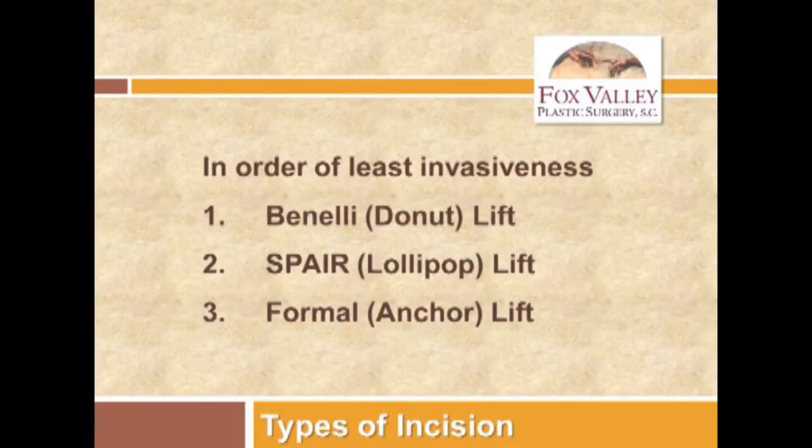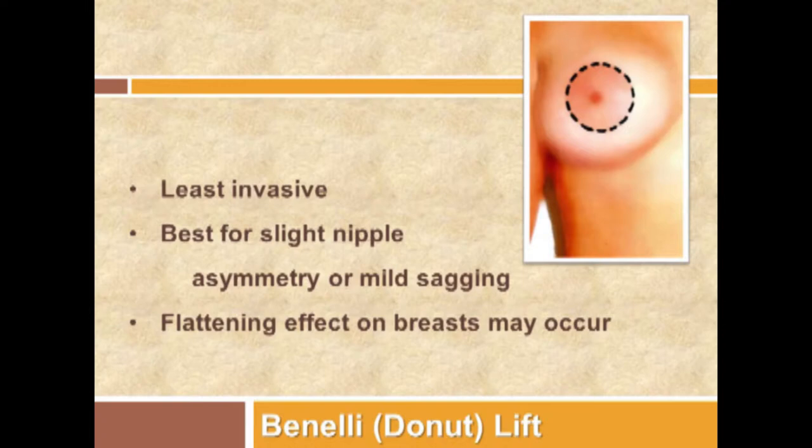The incision types are three. You can do just a donut mastopexy — tracing an eccentric donut around the nipple and areola, excising skin around it, leaving a scar just around the outside of the brown skin. That's for people who don't need much of a lift at all. The problem is that almost everybody late after that operation still bottoms out and needs conversion to a vertical scar below the nipple and areola. My experience with the donut mastopexy — also known as the Benelli mastopexy — is that it works for only about five to ten percent of people, not the majority.